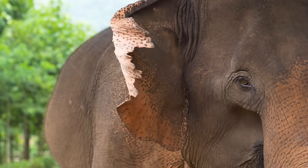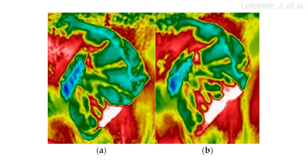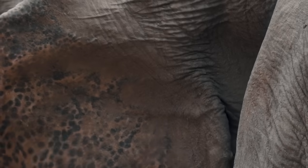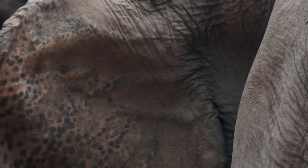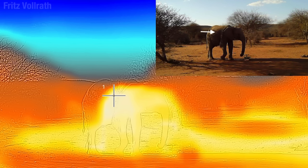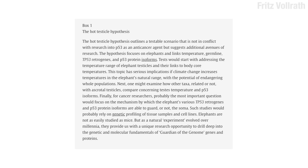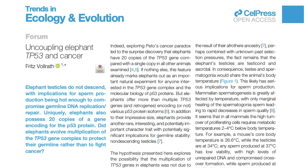Their giant ears also act as heat exchangers — waving them around cools down the blood that runs through them. Those veins remind me of the veins in a human testicle, which also shed heat to keep sperm from overheating. Elephant testicles are inside the body, in basically the hottest place. There's something called the hot testicle hypothesis — it says that elephants might not get cancer because they've evolved extra proteins constantly protecting and repairing heat-damaged sperm.